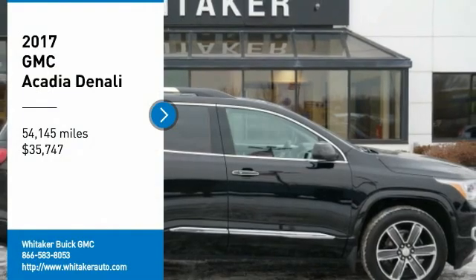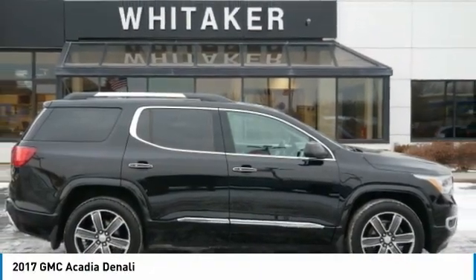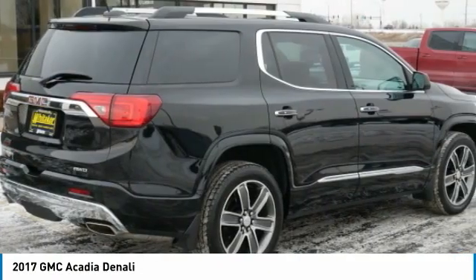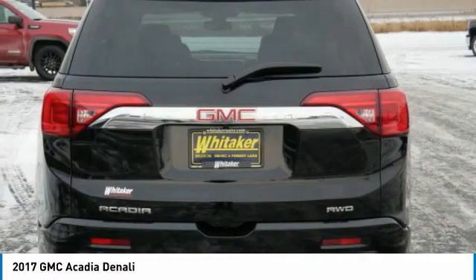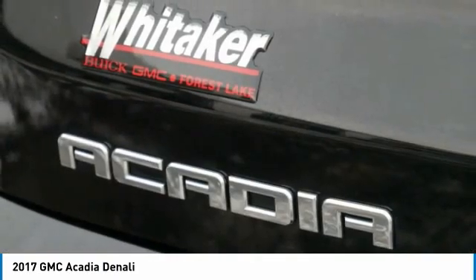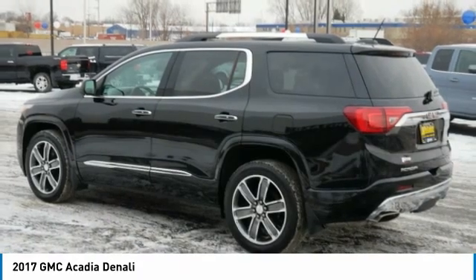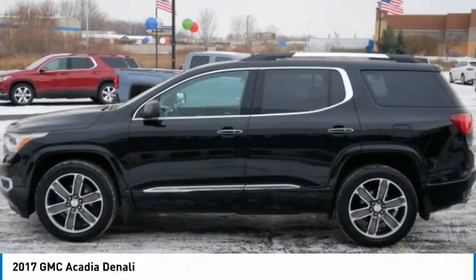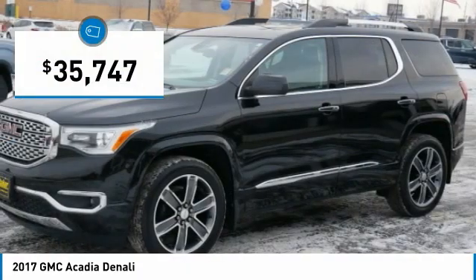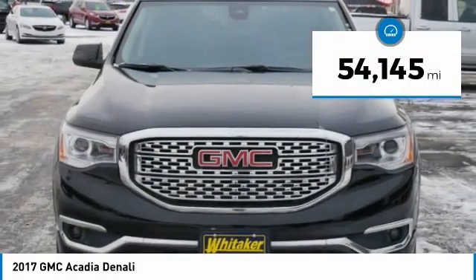Stop by and take a look at the 2017 GMC Acadia. The GMC Acadia is great capability coupled with exceptional safety, offering better fuel economy, advanced technology and thoughtful ergonomics. The Acadia is a premium utility that rejects compromise and is priced below $40,000. This vehicle has less than 55,000 miles.